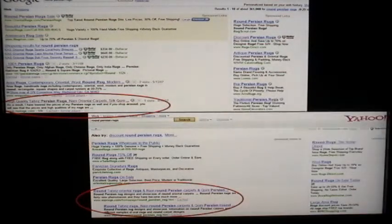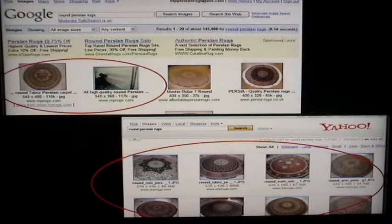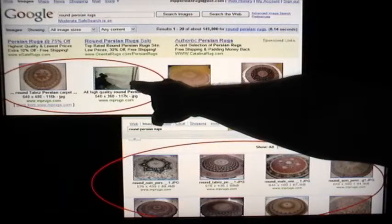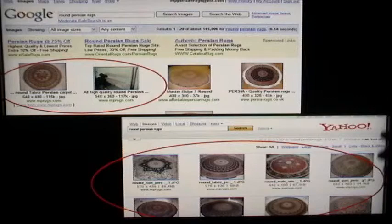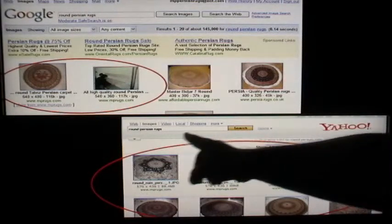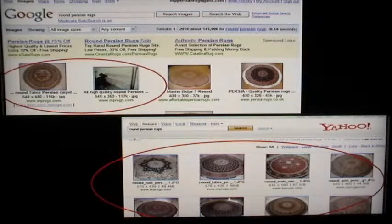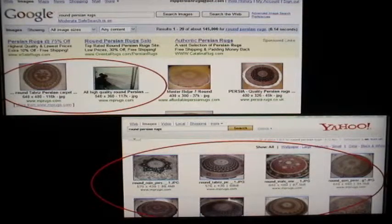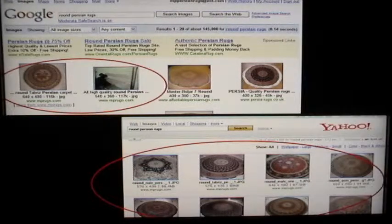I'm in the third position in Google. For image results, I'm ranking number one and two on Google — so any time someone clicks on the pictures, they're taken to my website. On Yahoo, it's even more amazing: all of the image results for round Persian rugs are from my website. There are thousands of other Persian rugs websites out there, but mine is getting all the image results. This is what I'm talking about when I say I want you to optimize your website and keep the pictures in mind.